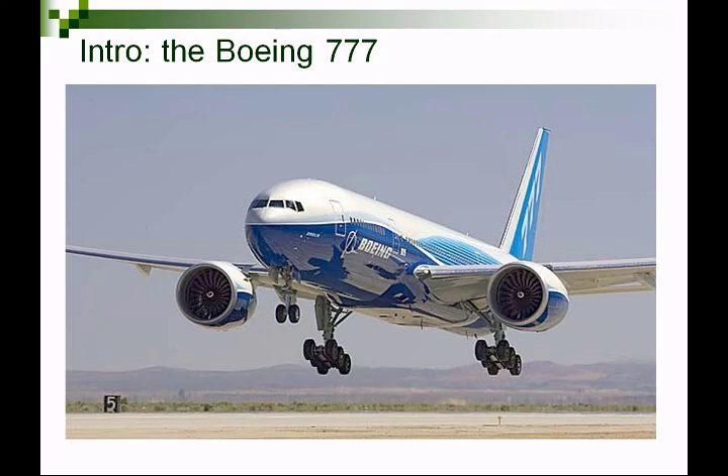As of mid-2011, the 777 had almost 1,300 orders and they'd delivered about 950, so there's a pretty good backlog — they're still building them at full pace. Its competitors are the Airbus 330 and 340, and even the under-development Airbus 350. The new 787 Dreamliner is slightly smaller, so it's not quite a direct competitor.